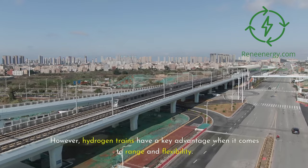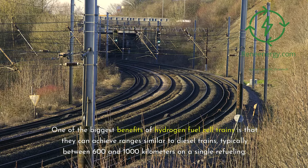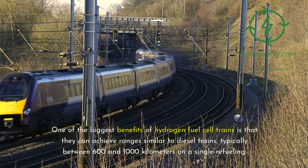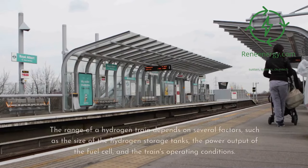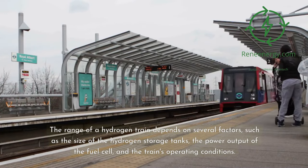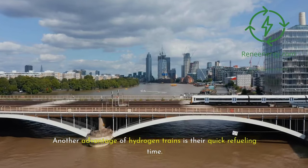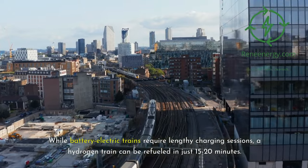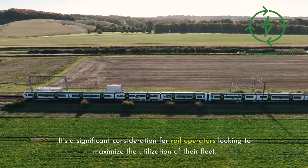However, hydrogen trains have a key advantage when it comes to range and flexibility. One of the biggest benefits of hydrogen fuel cell trains is that they can achieve ranges similar to diesel trains, typically between 600 and 1,000 kilometers on a single refueling. This makes them well suited for long-distance routes where electrification infrastructure may not be feasible or cost effective. The range of a hydrogen train depends on several factors, such as the size of the hydrogen storage tanks, the power output of the fuel cell, and the train's operating conditions. Another advantage is their quick refueling time — while battery electric trains require lengthy charging sessions, a hydrogen train can be refueled in just 15 to 20 minutes. This fast turnaround helps to keep trains in service for longer periods, reducing downtime and increasing operational flexibility, a significant consideration for rail operators looking to maximize the utilization of their fleet.